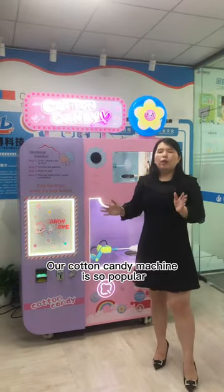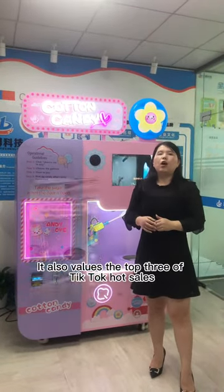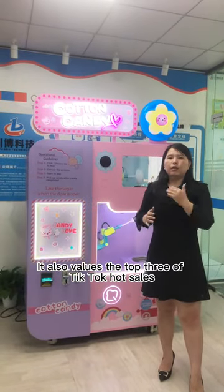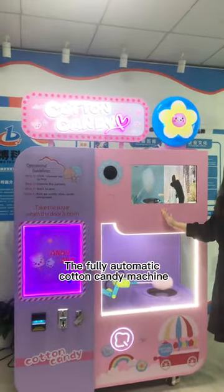Hello everyone, our cotton candy machine is so popular and it's one of the hottest products on the market. It also reached the top 3 of TikTok's hot sales product list. This is the favorite machine — the fully automatic cotton candy machine.